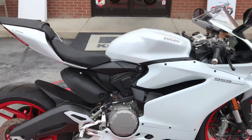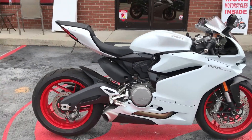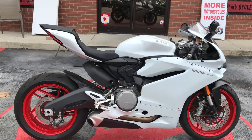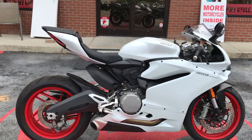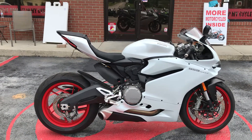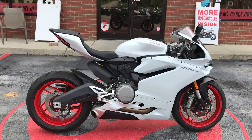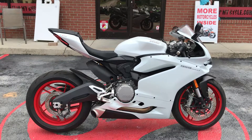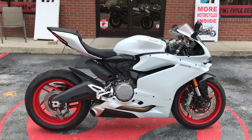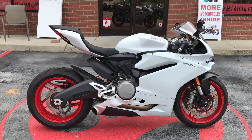I believe it does have some mode select on there, so for sport, rain, and something else. If you're interested in this Ducati, come on down and see us, take it for a test ride, see if you like it. You can visit our website at www.flipmycycle.com for close-up pictures and information. You can also get pre-approved for financing on our website at www.flipmycycle.com.